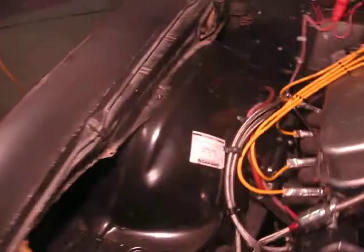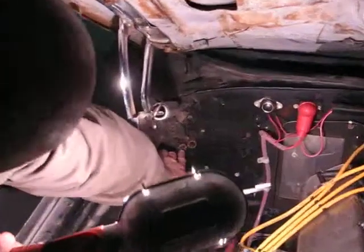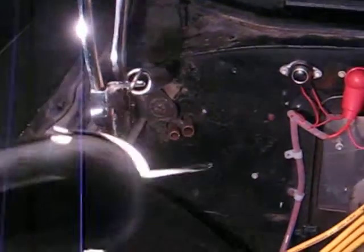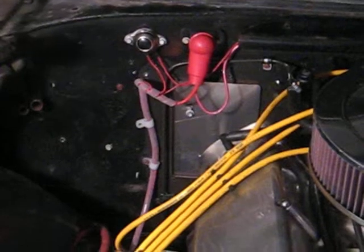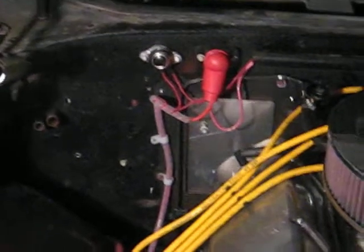I saw that last time I was here. Wheel wells are in. Nothing sticking out of the firewall except for the heater core hoses. It's a good idea the way he did that — cleans it all up in there. He did an excellent job, man. Old Dan.